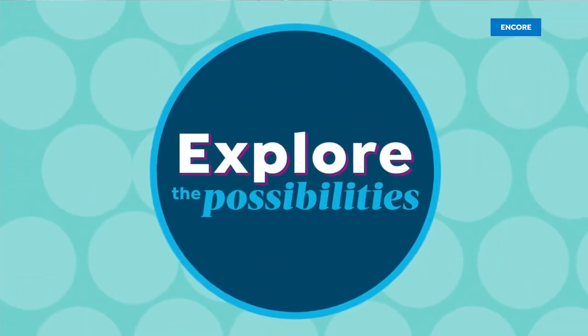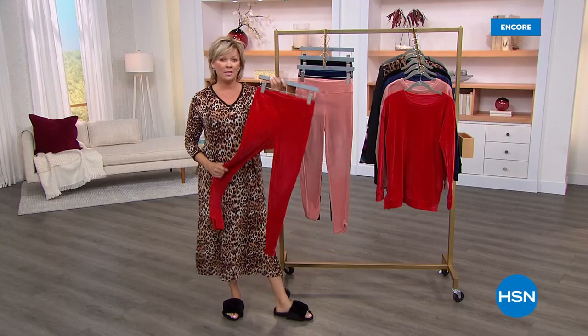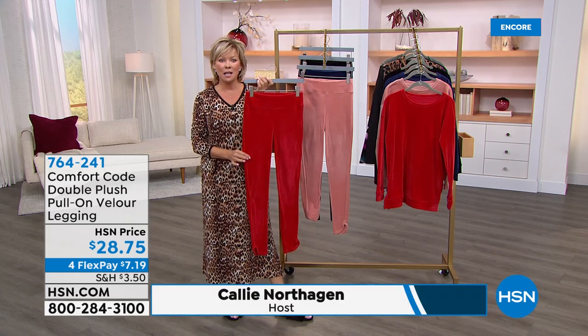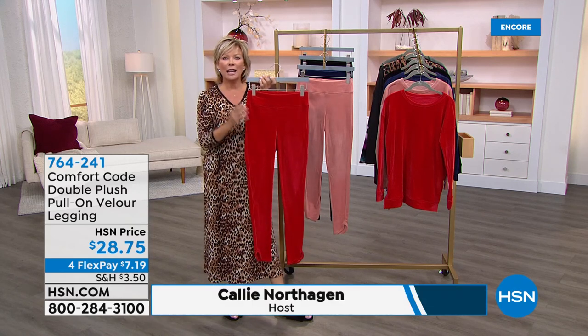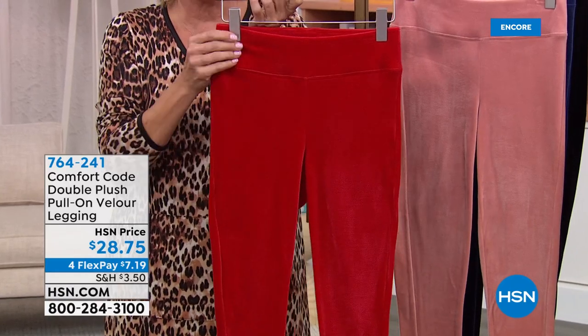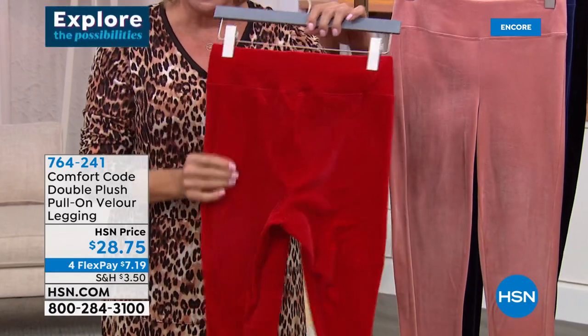I am going to learn how to cook healthy food that tastes good, and HSN has everything I need to make that happen. Cheers to a new year — a healthier, more energetic, more beautiful year. You're going to explore some possibilities right here with what we've got next from Comfort Code by Cuddle Duds. These leggings are incredible — they're like velvet. It's velour, which to me is the same exact feel as velvet. They are thick, really nice, and not opaque.